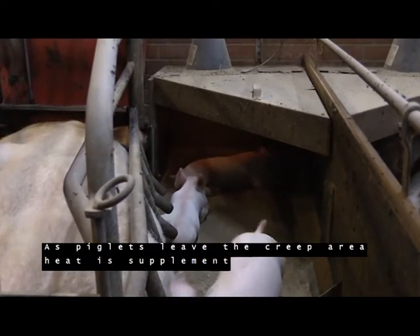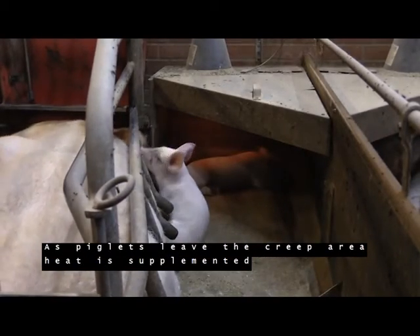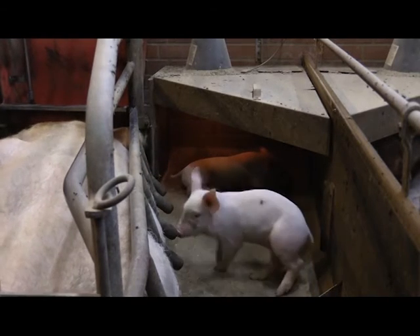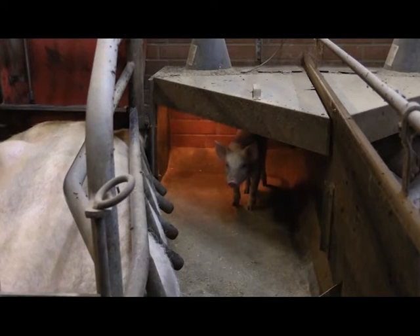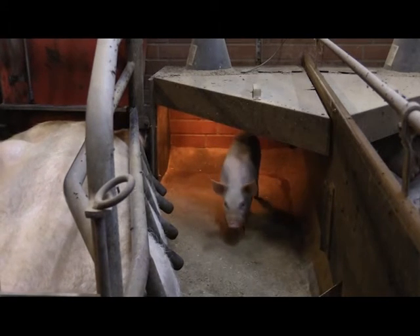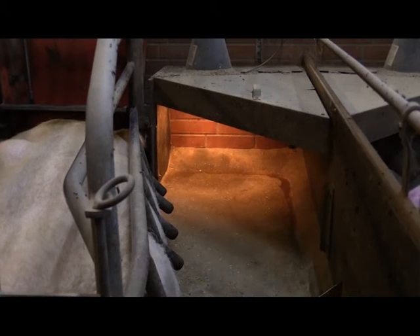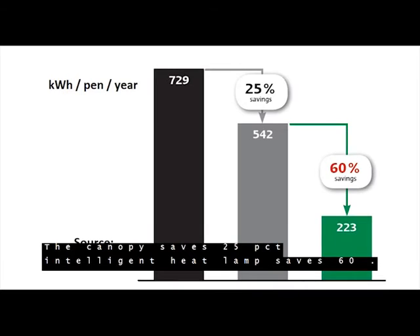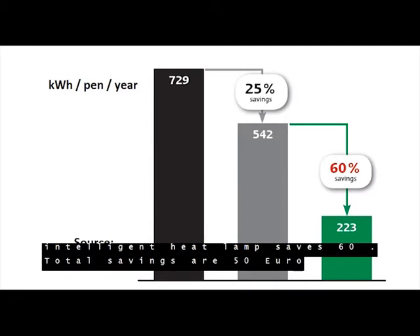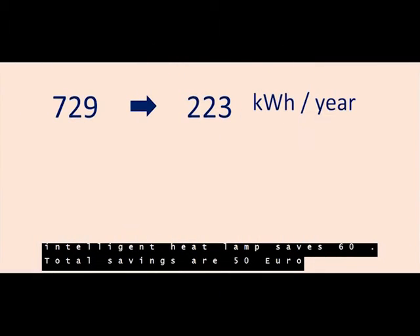As piglets leave the creep area, heat is supplemented. The canopy saves 25% and the intelligent heat lamp saves 60%, for total savings of 50 euros.